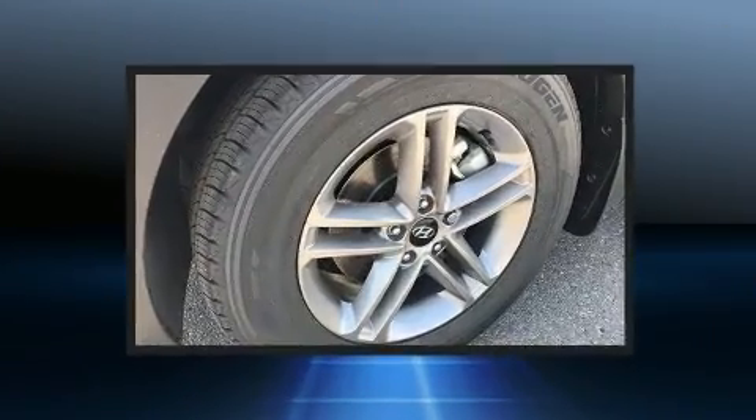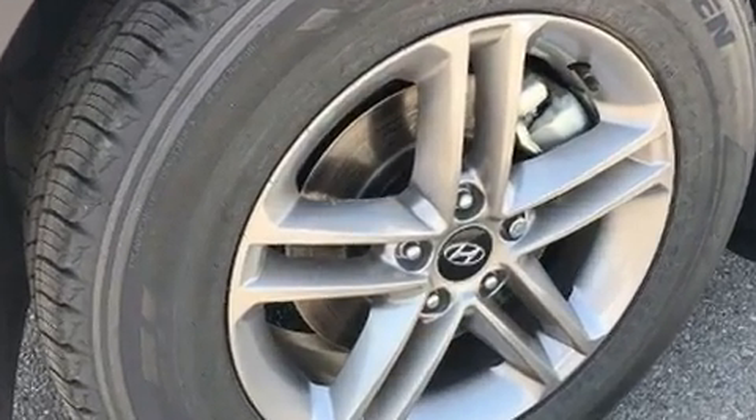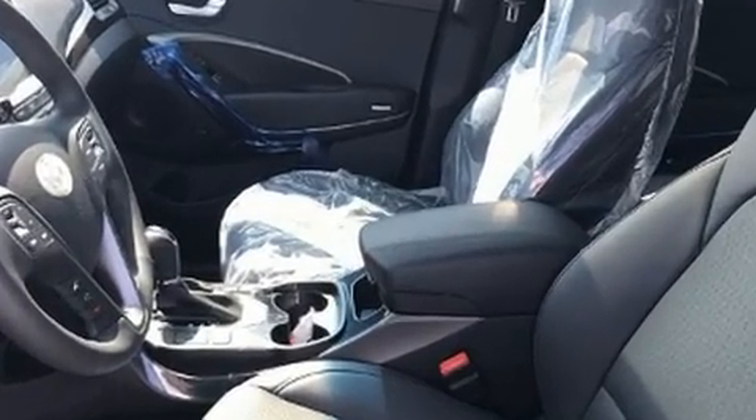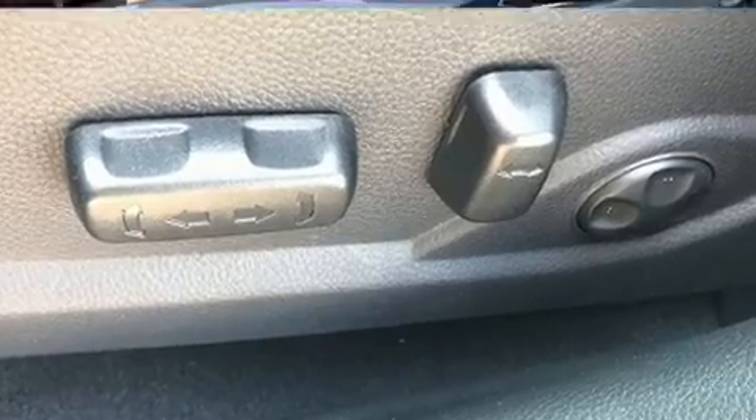Hyundai also prioritized safety and security by including head curtain airbags, brake assist, and four-wheel disc brakes with ABS. Sophisticated all-wheel drive assures superb handling in any weather condition.